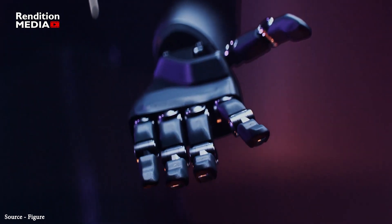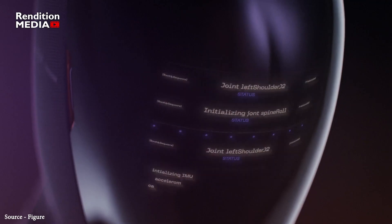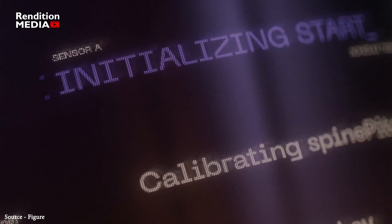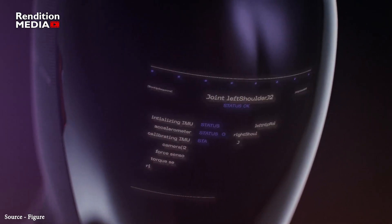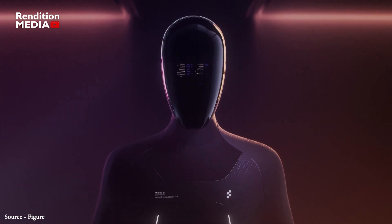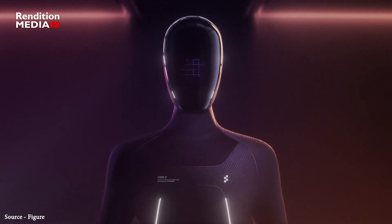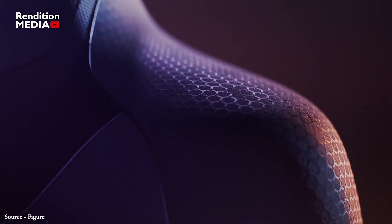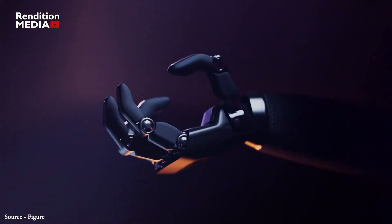"We believe general purpose humanoid robots have far more potential than single purpose robots, which are currently ubiquitous within the field," he added. While initially the activities that Figure's humanoids would perform will be inflexible and monotonous, he believes that software developments in robot learning will eventually allow tasks to be executed far better than by humans.